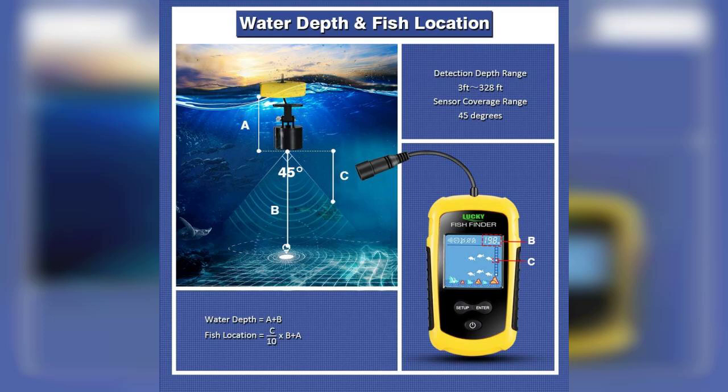The Lucky Fish Depth Finder is designed specifically for kayakers and boat anglers who want to easily locate fish beneath the surface. Its compact and portable design makes it perfect for those who are always on the go.